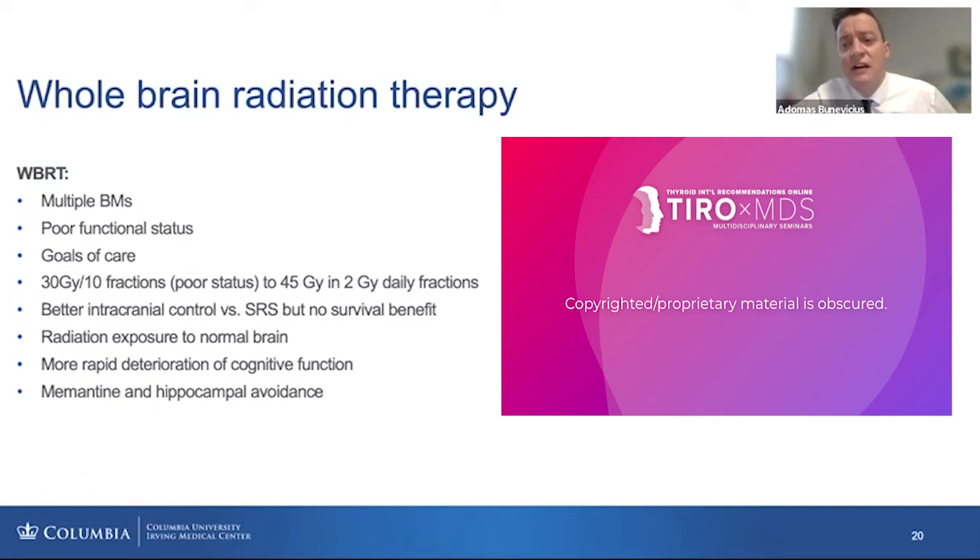Whole-brain radiation allows delivery of a dose of radiation over several fractions, typically two gray per fraction, and we can fractionate that over 10 fractions or more, depending on the patient's functional status.